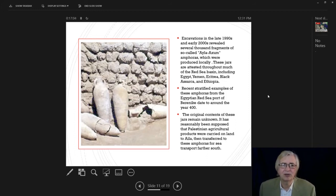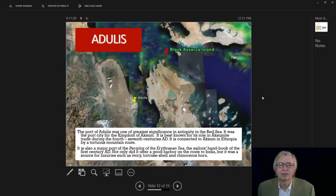The amphoras at Berenice shown here are empty and stored in a storehouse for reuse — amphoras were reused as long as they didn't break, refilled with something and shipped out again, resealed with stoppers. Black Asarca Island is where the shipwreck I excavated in 1997 is located, with the port city of Adulis — port of the Aksumite kingdom — not very far away, approximately 30 kilometers.